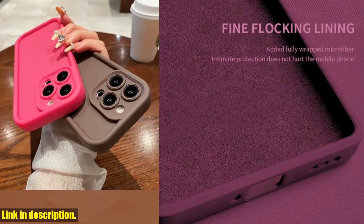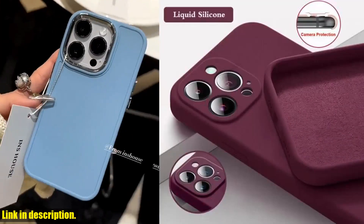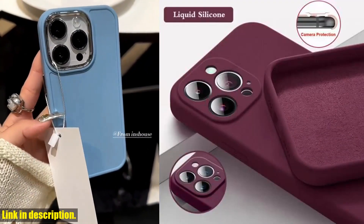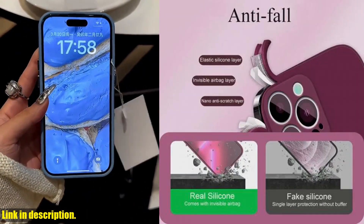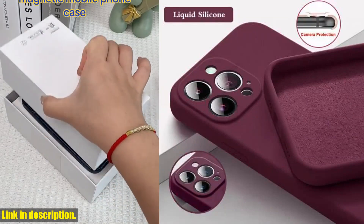So, what are you waiting for? Click the link in the description to get your hands on the official soft silicone solid color case for iPhone today. Trust me, you won't regret it. Thanks for watching, and we'll see you in the next video.